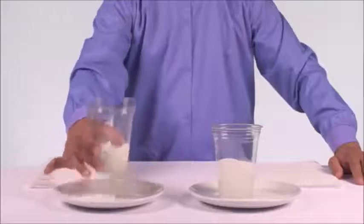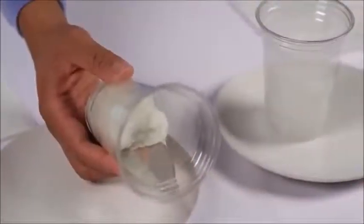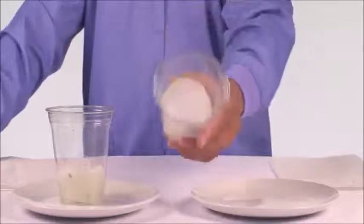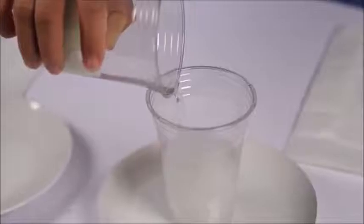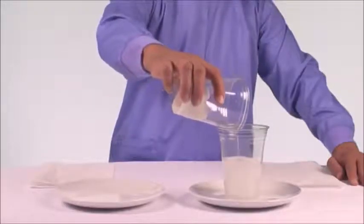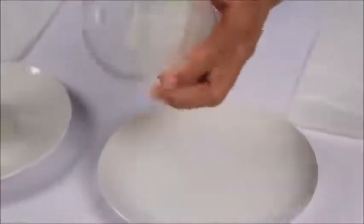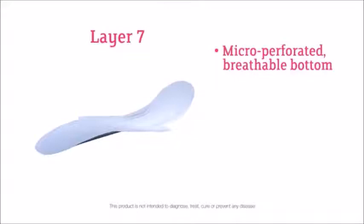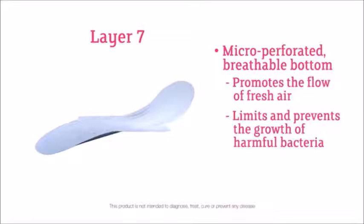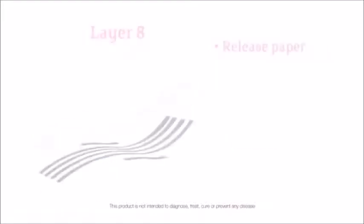Look at how the leading brand has only partially absorbed the water, while the Cherish core completely absorbs more water and in less time. We'll even pour the excess water not absorbed by the leading brand into the cup containing the Cherish core, and it quickly absorbs it all. The seventh layer is a micro-perforated, breathable bottom that promotes the flow of fresh air, limiting and preventing the growth of harmful bacteria. The eighth layer is the release paper that contains a composition specially formulated in Europe that has strong adhesion properties safe for the skin.